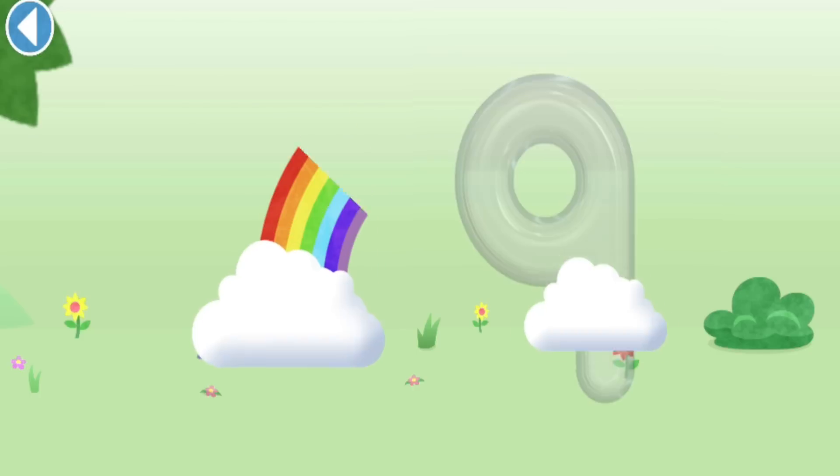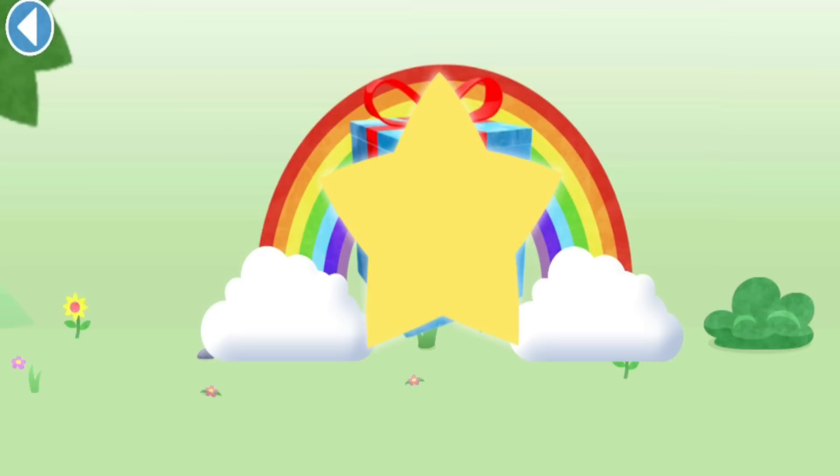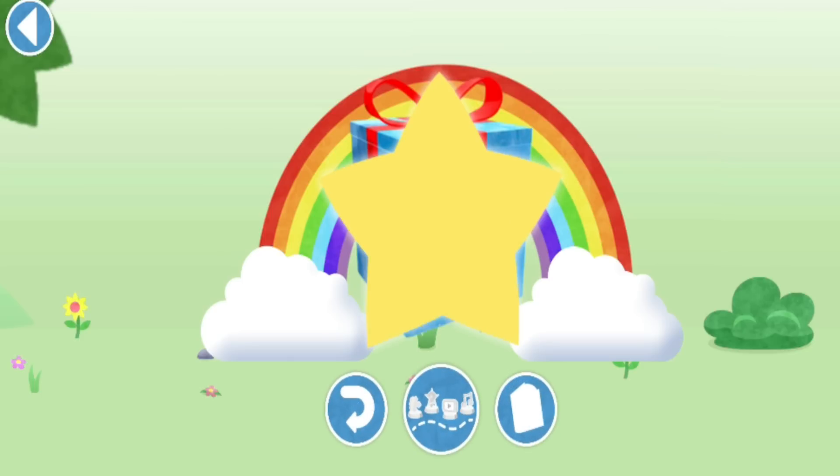Amazing! Well done! You've unlocked a sticker! Which sticker will you choose? You can choose another sticker next time - try to collect them all! Spot on! Play again to unlock another sticker!